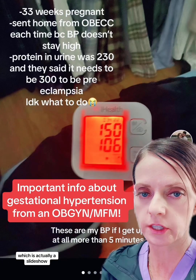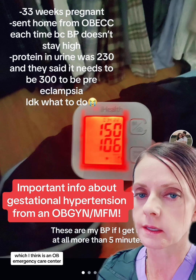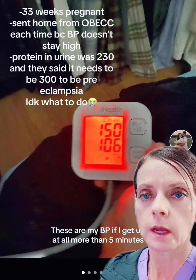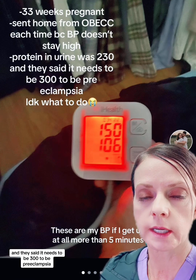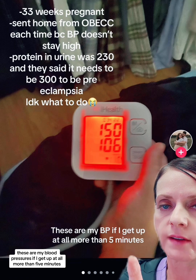So I got tagged in this post, which is actually a slideshow. 33 weeks pregnant, sent home from the OB-ECC — which I think is an OB emergency care center — each time because blood pressure doesn't stay high. Protein in the urine was 230 milligrams, and they said it needs to be 300 to be pre-eclampsia. I don't know what to do. These are my blood pressures if I get up at all more than five minutes.